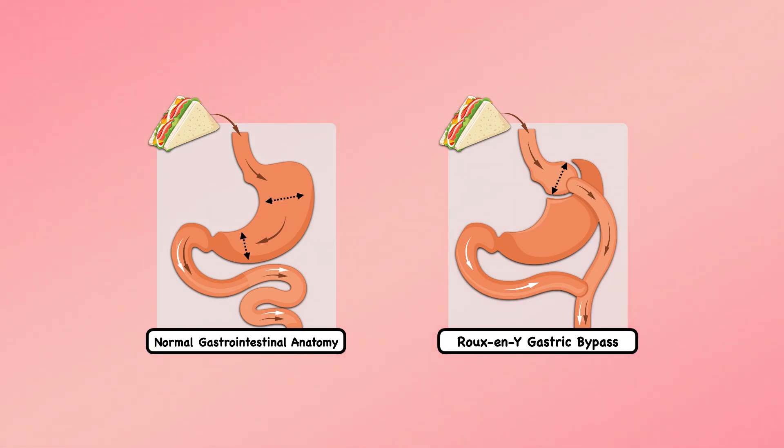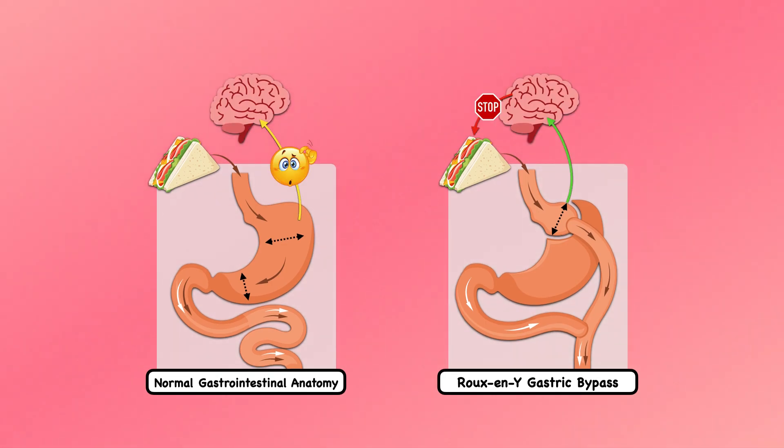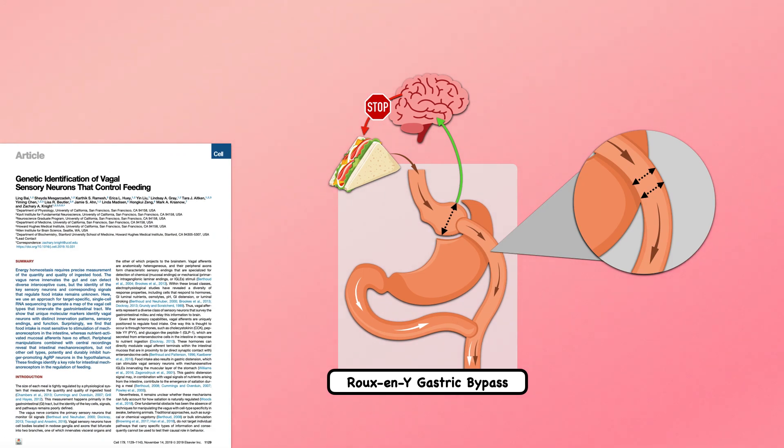One of the ways a smaller stomach helps to decrease total energy intake is that it leads to an earlier gastric stretch, which in turn signals to the brain that we're full. The faster arrival of chyme in the small intestine also leads to an enhanced intestinal stretch, and that may have an even more profound effect on satiety than the stomach.